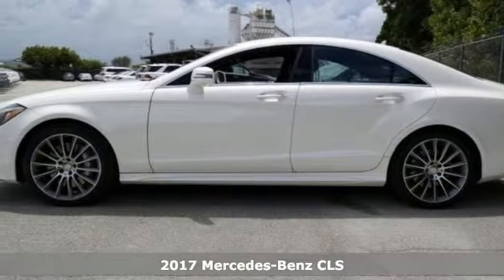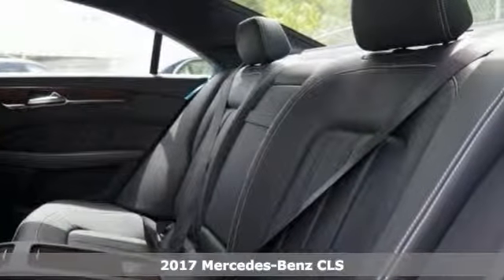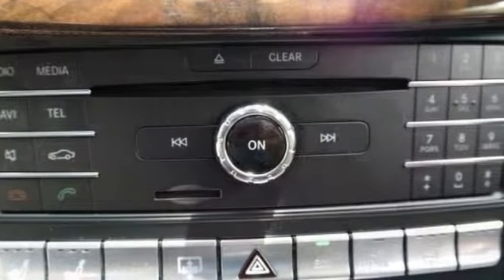You'll love this 2017 Mercedes-Benz CLS 550 4MATIC. It features navigation and heated seats. It has a multifunction steering wheel, seat memory, paddle shifters, leather interior, and aluminum sport pedals.